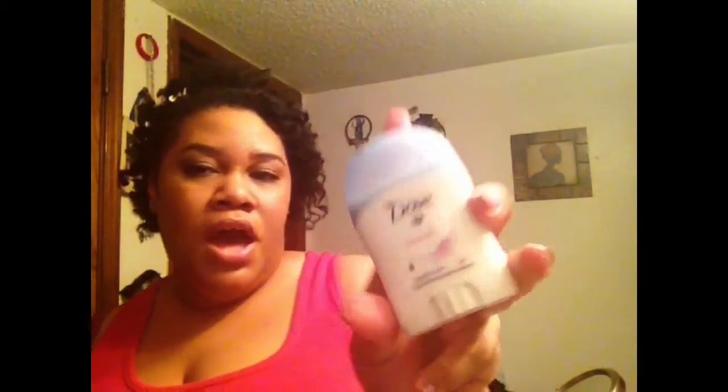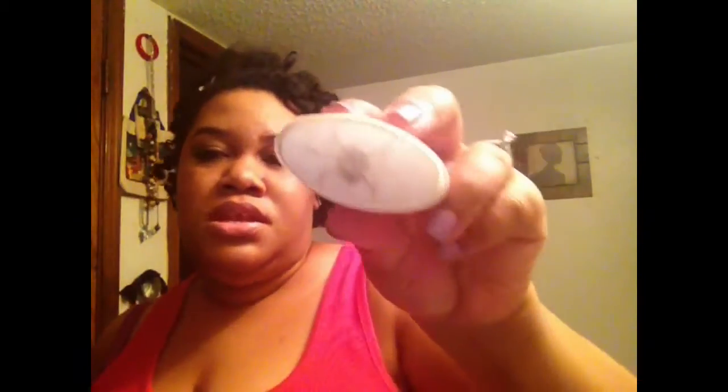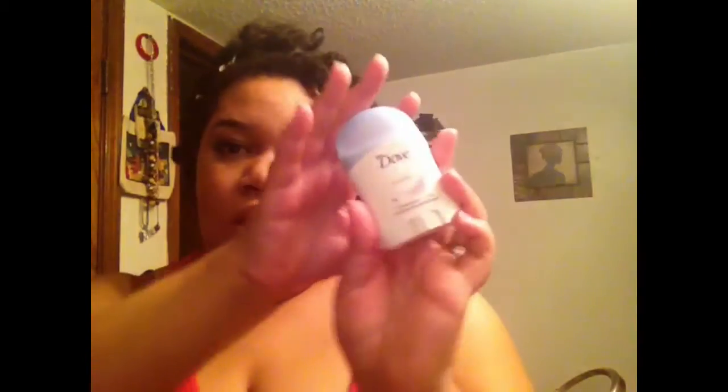I finished this Dove Powder Invisible Solid 24 Hour deodorant. I got a bunch of these at Big Lots for $0.25, and as you can see it's completely gone. It has a very nice, clean powder scent and I don't find that it leaves anything on my clothing, so I absolutely love it and would make similar purchases.